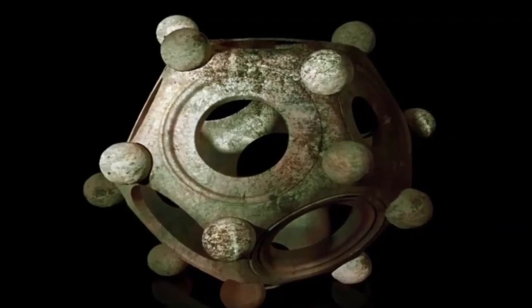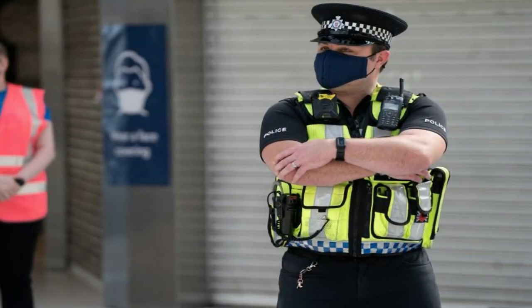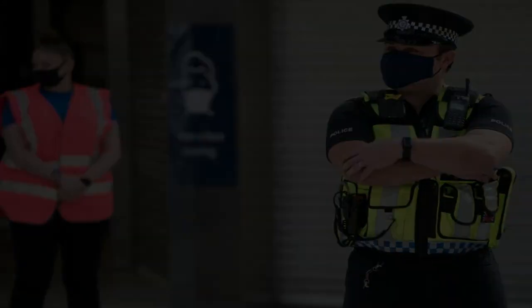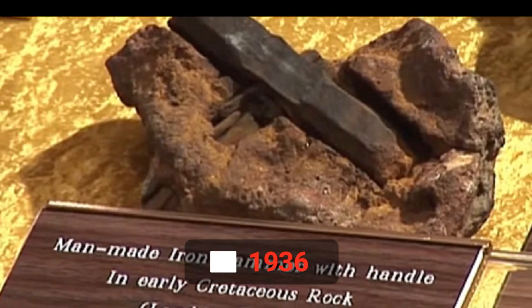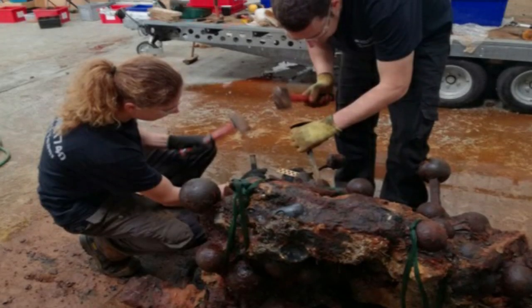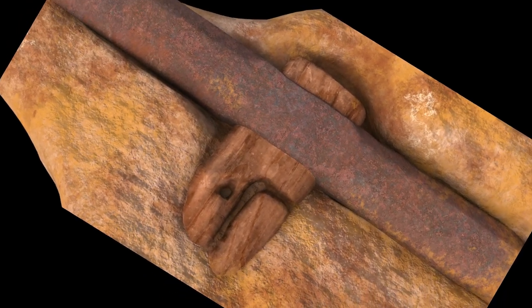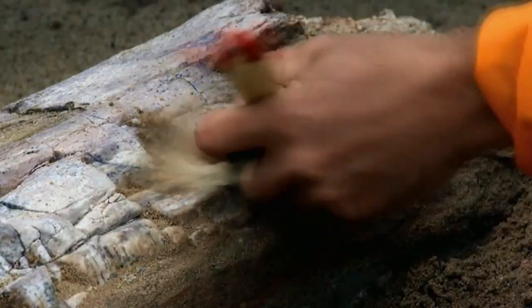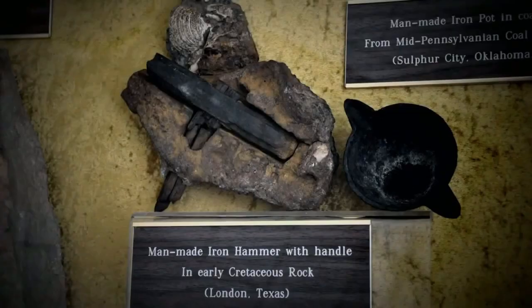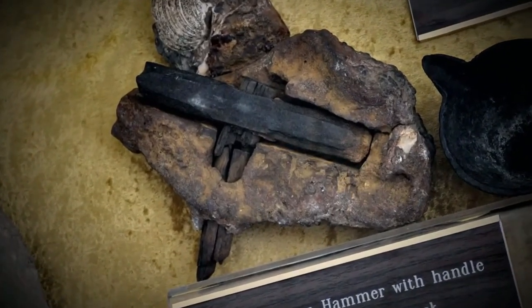Number 8: the London Hammer. The London Hammer is not named for the metropolis in England — it's actually named for the small town of London, Texas, where it was discovered in 1936 by a pair of hikers who noticed something strange sticking out of a rock. After breaking it open, they found a six-inch metal hammerhead. Hammers date back to about the 1800s, but the rock it was encased in dates back to 65 to 135 million years ago.